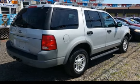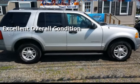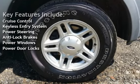This vehicle is in excellent overall condition. Key features include cruise control, keyless entry, power steering, anti-lock brakes, power windows, and power door locks.